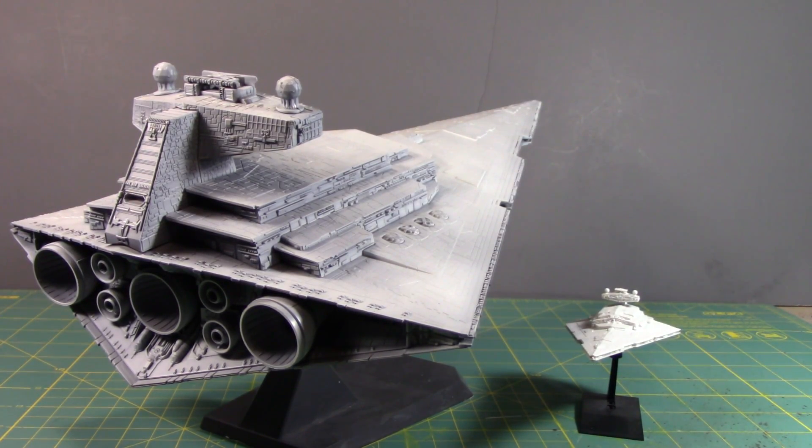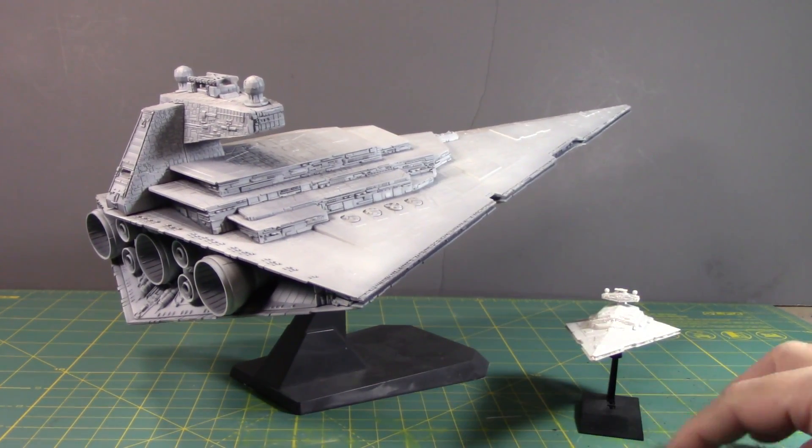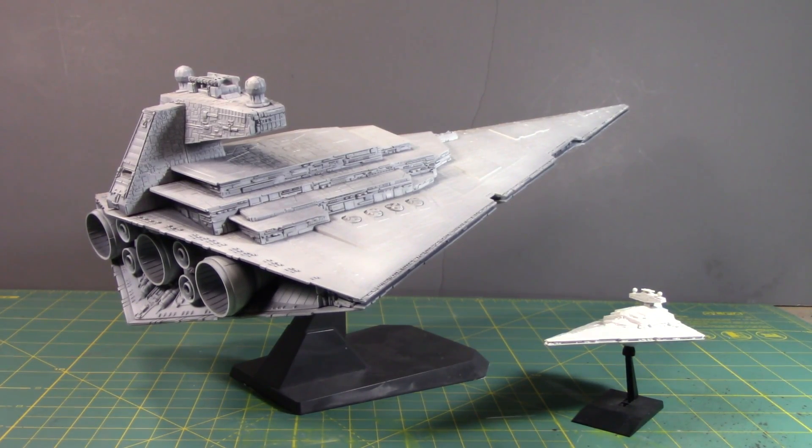Then a Russian company — I believe it's spelled Z-V-E-Z-D-A, Zvezda, sorry if I'm pronouncing that badly — came out with a 1:2700 scale kit. It wasn't even available here in the States until Revell got the acquisition and began making the mold. That's a big kit — 1:2700 scale is huge. There are no LED lights on that by default, but obviously those who get this kit are probably LED-ing it up.